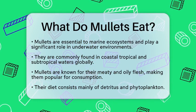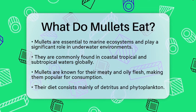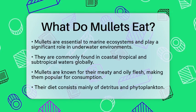Mullets are primarily found in coastal tropical and subtropical waters around the world. They are known for their meaty and oily flesh, making them a popular choice for many. But what do they actually eat?